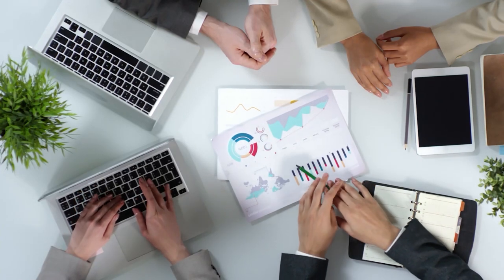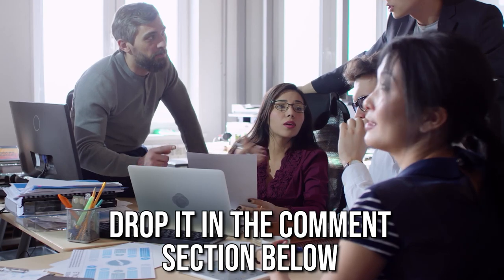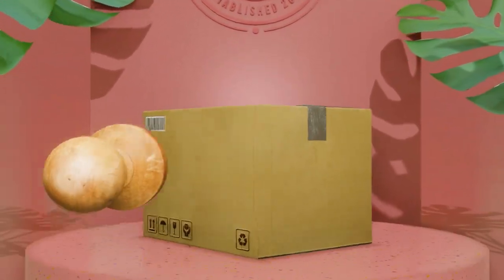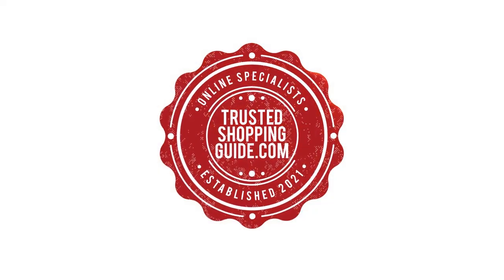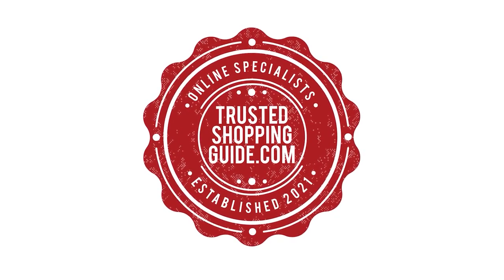If you have any contenders for our next smart notebook face-off which you would like our team to test, do drop it in the comments section below, and we will be sure to assess them for our next update. If you liked this video and it helped you in any way, please do give it a like and hit the subscribe button so that you can stay connected and updated with all of our research into everything that makes our tech picks great! We look forward to seeing you at TrustedShoppingGuide.com again soon!